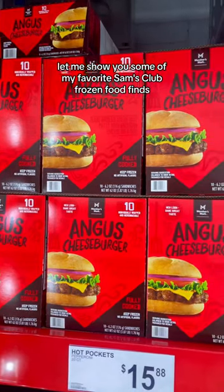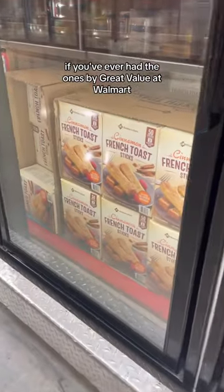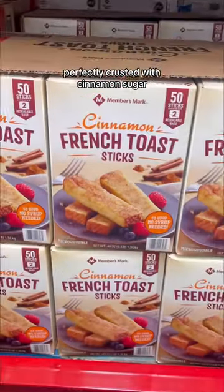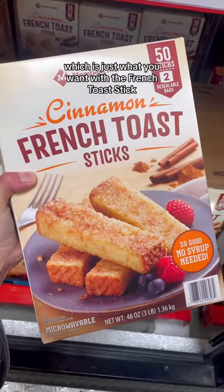Let me show you some of my favorite Sam's Club frozen food finds, starting with these cinnamon French toast sticks. If you've ever had the ones by Great Value at Walmart, these are essentially identical — you just get more for your money here. Perfectly crusted with cinnamon sugar, not too soggy, not too hard, which is just what you want with a French toast stick. I'm obsessed.